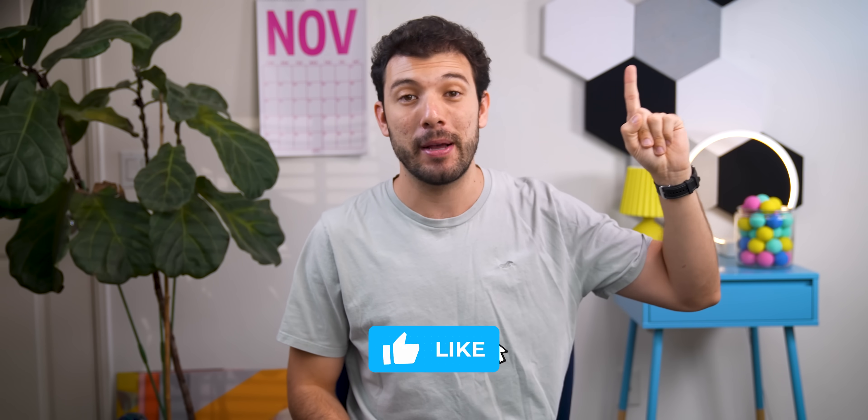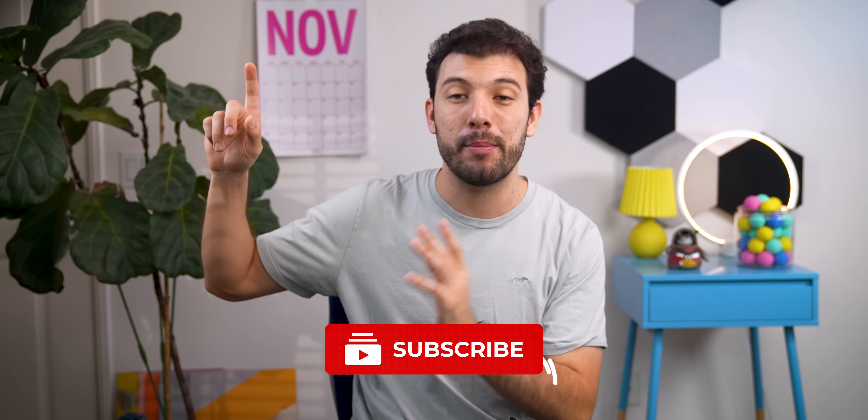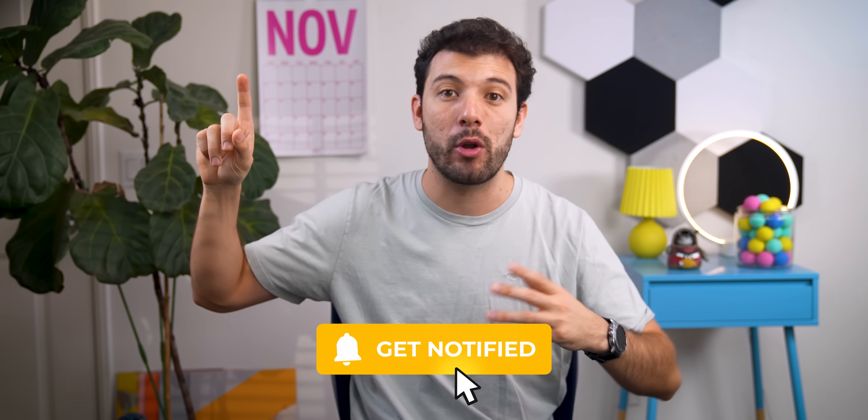If you want to see more, tap this playlist right here to catch the previous best app videos, or hit this card to check out my top tech video where I go over some really cool gadgets that can level up your setup. And if you end up downloading even one app from today's list, drop a quick thumbs up — it really helps out the channel. Thanks so much for watching till the end, and I'll catch you guys in the next one.